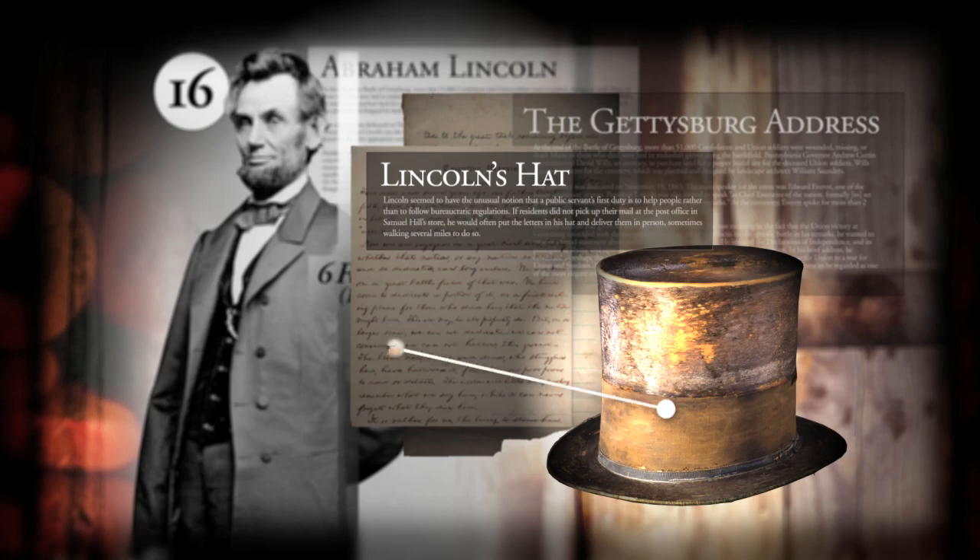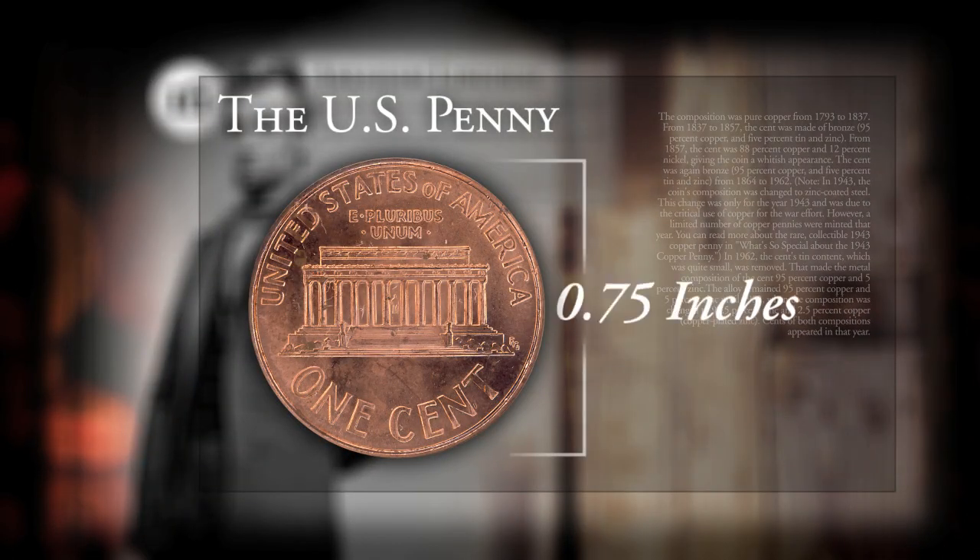He's famous for writing the Gettysburg Address and carrying around mail in his top hat. He's featured on the U.S. penny, which is worth one cent and is this big.